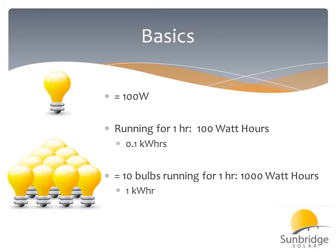Now, if 10 of those light bulbs are running for one hour, that is equal to 1,000 watt-hours, or one kilowatt-hour. The kilowatt-hour is the unit of measurement that's recorded on all of our electric bills — measured in kilowatt-hours — and that is what our solar energy systems will produce.